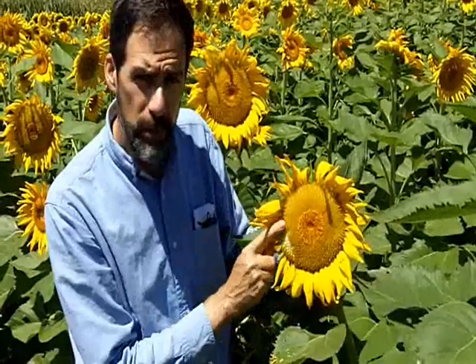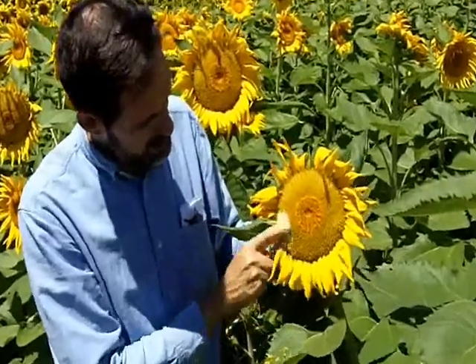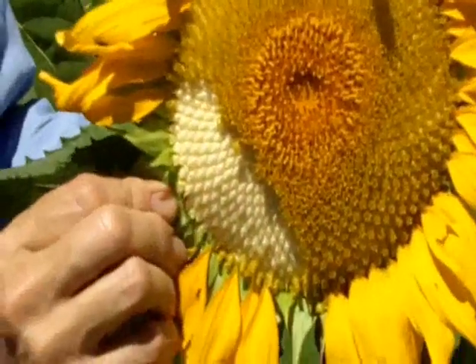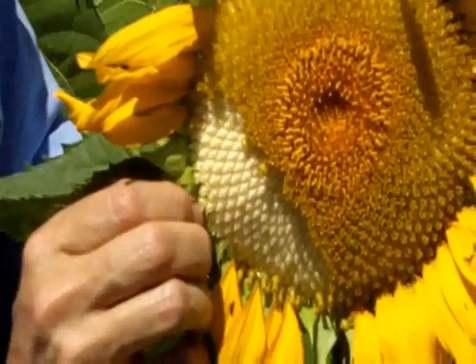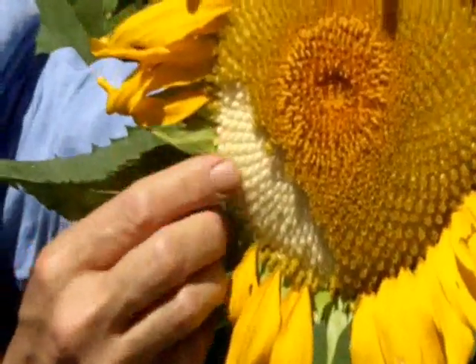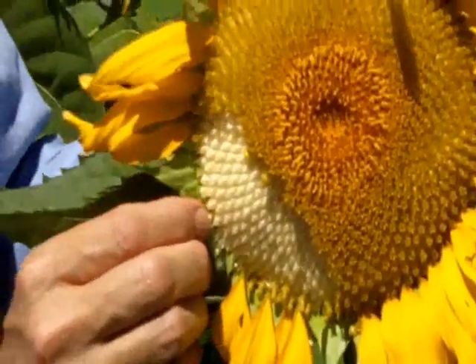What I'll do is just rub what's left of the flowers off on the outside, and you can see what's under here right now. Of course they have a long ways to go — maybe about three, even four weeks before maturity — but you can see the seed here is starting to develop and swell already.